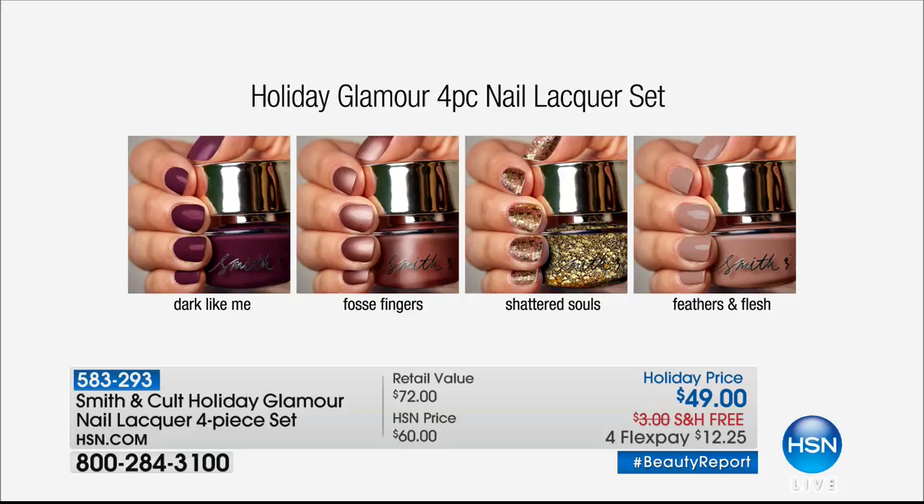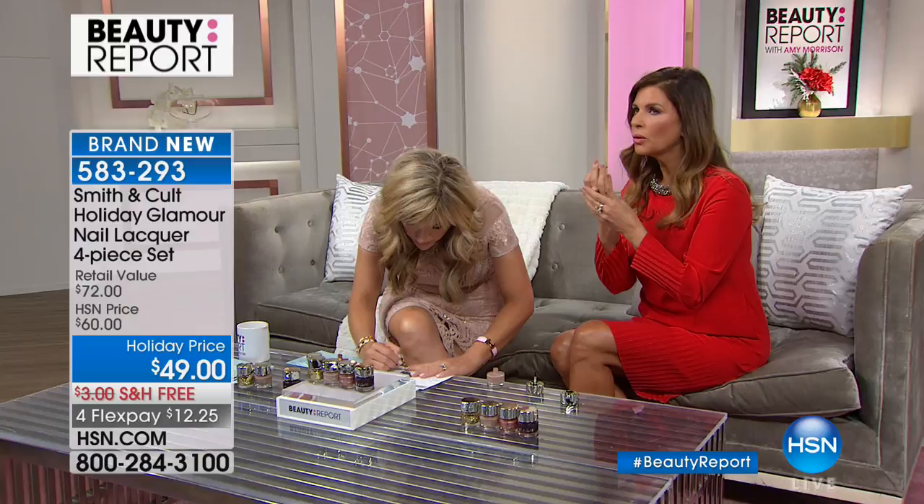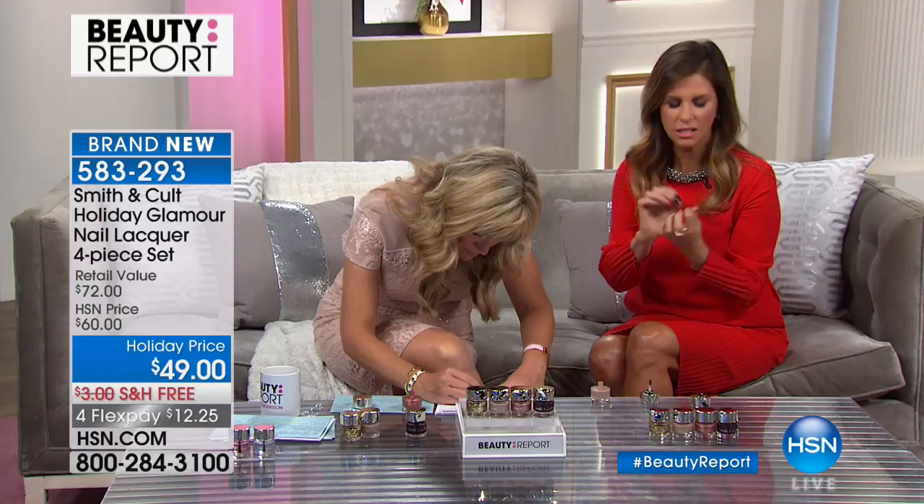There's Dark Like Me, Fosse Fingers — the new rose gold for fall — Shattered Souls, and Feathers and Flesh. Let's talk about the colors of the season and how we get holiday ready with this flawless one-coat wonder. I'm going to paint a nail just so you guys can see. By the time she's done talking, this hand will be dry — totally dry. So you have full coverage with one coat. The way I like to talk about this nail lacquer: you can paint one hand, go to the next, come back, and it is completely dry.